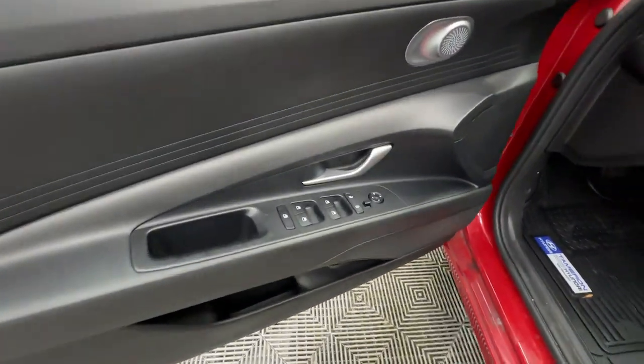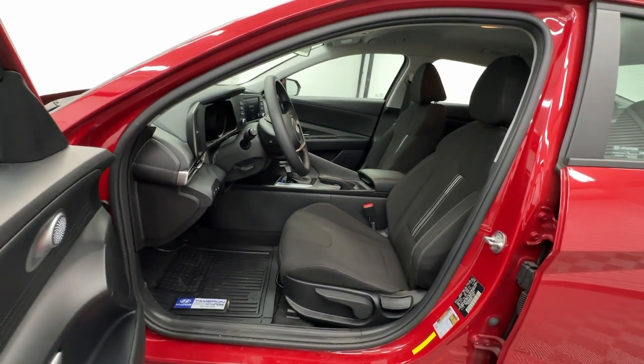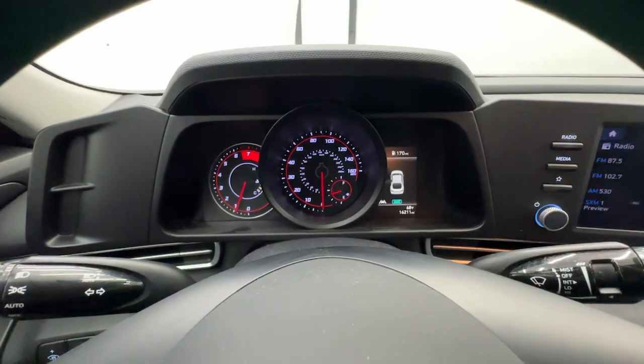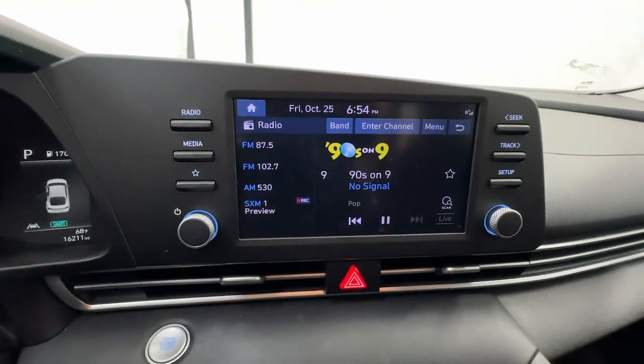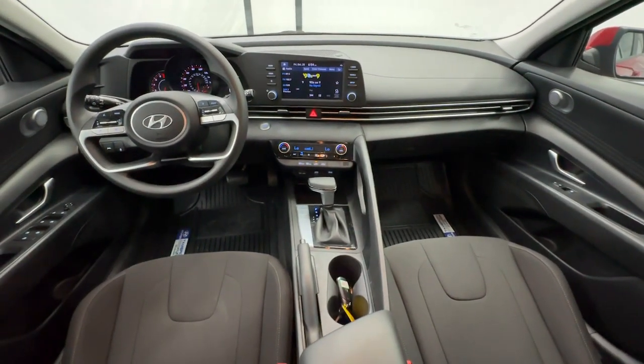Innovation meets refinement in this modern energetic Elantra. See for yourself when you take it out for a test drive. Our professional staff looks forward to giving you excellent service. We'll see you next time. Bye.